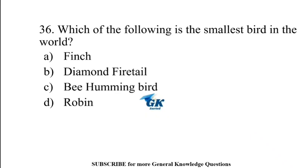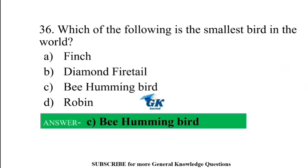Dolphins are classified under mammals. Which of the following is the smallest bird in the world? Bee Hummingbird.